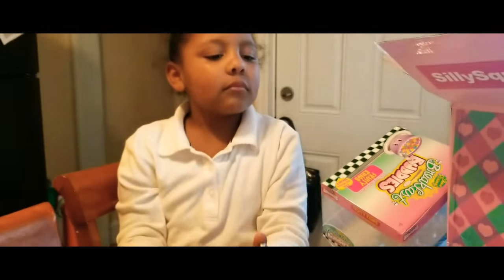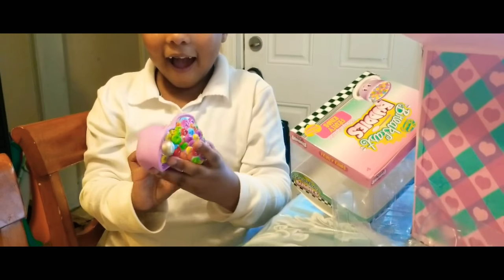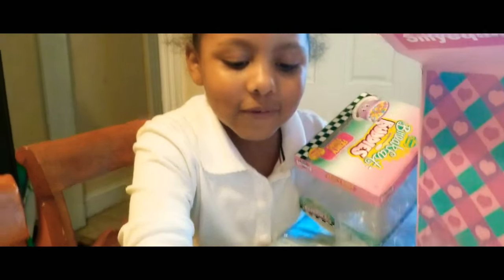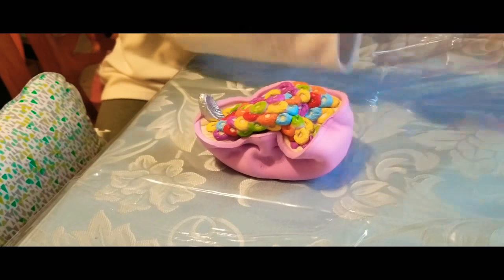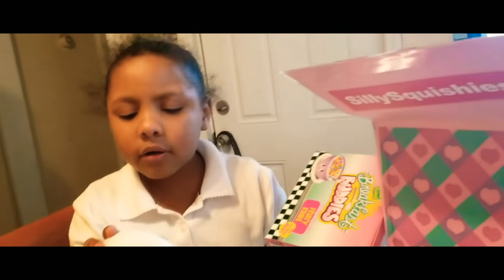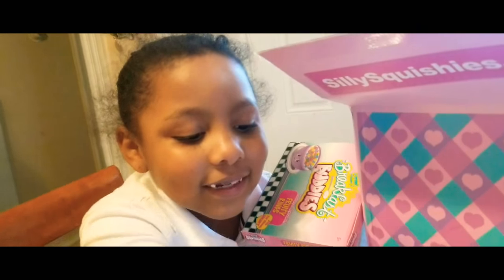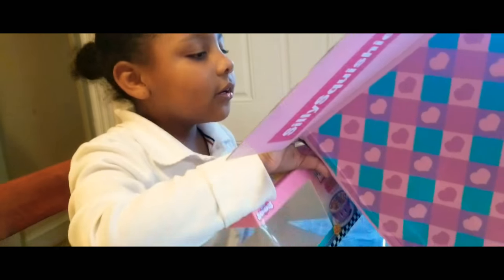How does it smell? Oh, this one smells like fruit loops! Oh my gosh, it smells super good! And they have a little spoon — let me smell this. Oh my god, it smells exactly just like fruit loops — wow!